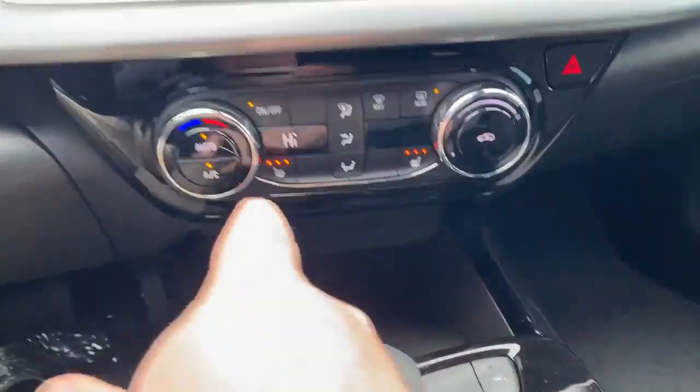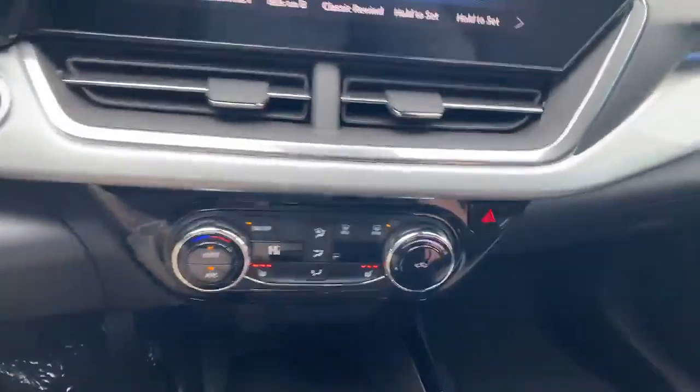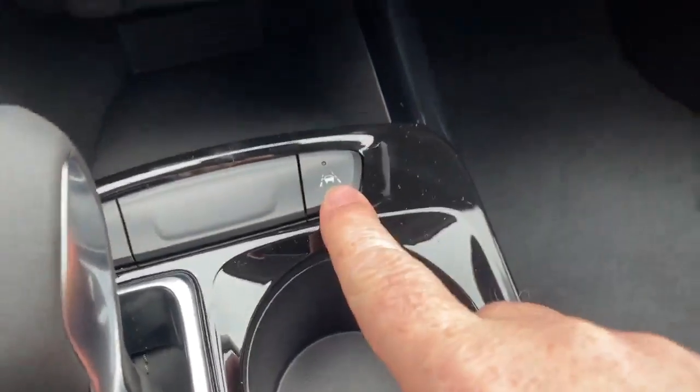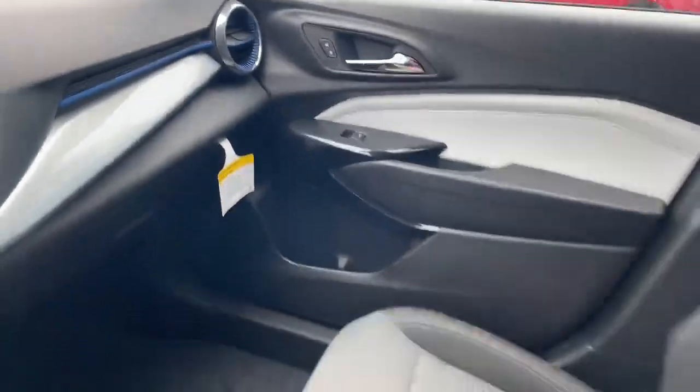Look at this: heated seats, automatic climate control, and lane departure warning, even. And all of this is at a price that is just barely over $24,000 and you get all of these features. Incredibly good fuel economy, excellent safety, and look at the design.